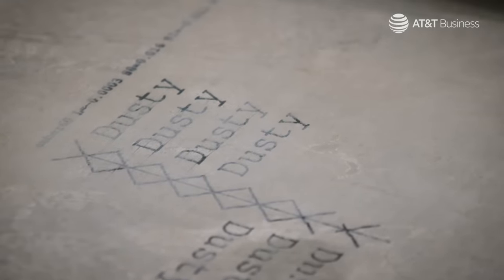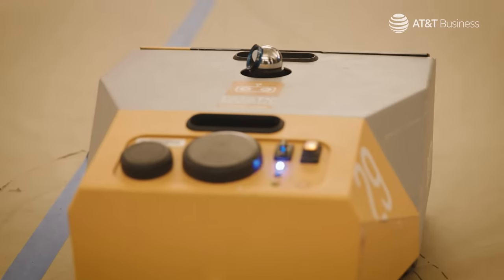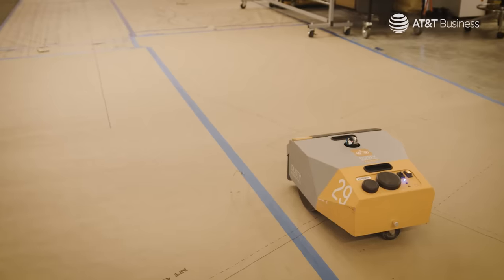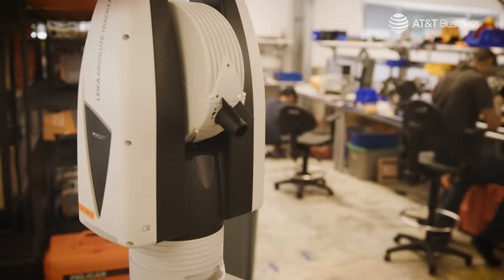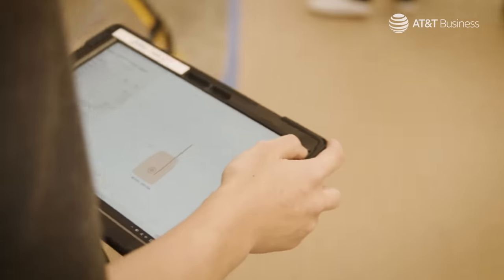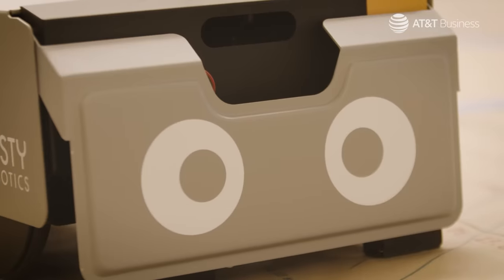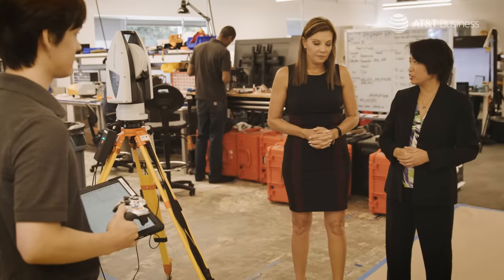I've really been looking forward to actually seeing the robot at work. There are three main parts of the system: there is the robot, which you see in front of us; there is a total station, which you see here on a tripod — that's what guides the system and gives it the precision and accuracy it needs; and then there's the tablet that Max is holding, which contains the digital plans that we're going to run the robot to get printed on the floor.